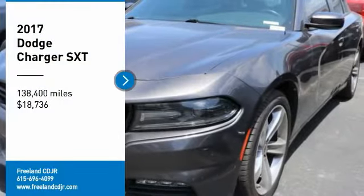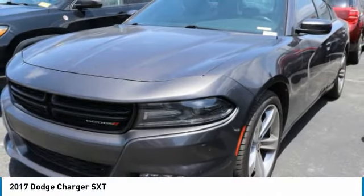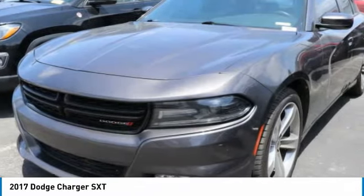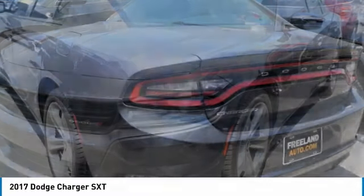Take a ride in the 2017 Charger. Inject some versatility, comfort, and sophistication into your muscle. The Charger is a powerful sedan that excites at every turn.